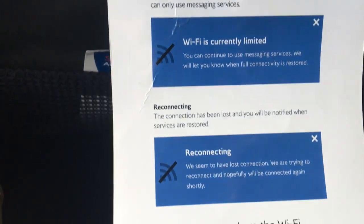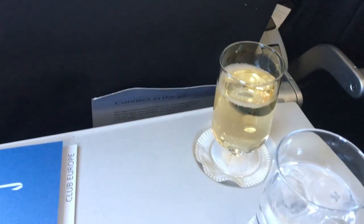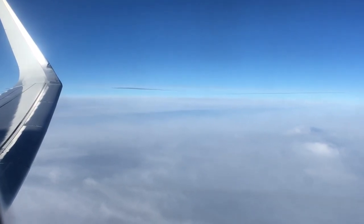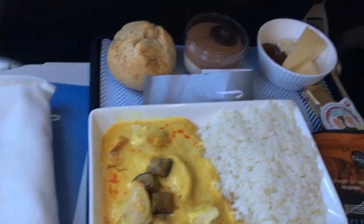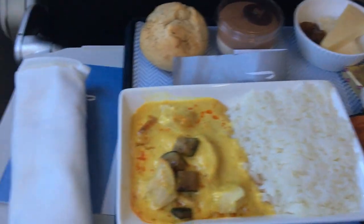I noticed this flight had Wi-Fi connectivity — I didn't try it, but I thought the prices were fairly reasonable. The food was very nice and well presented; there was certainly enough here to prevent me from going hungry on this flight.